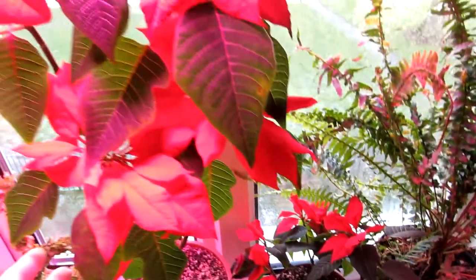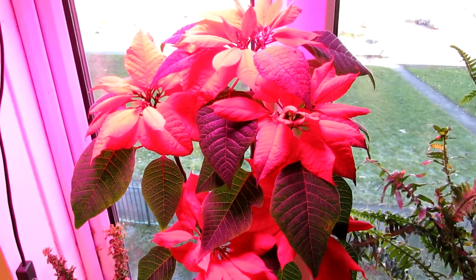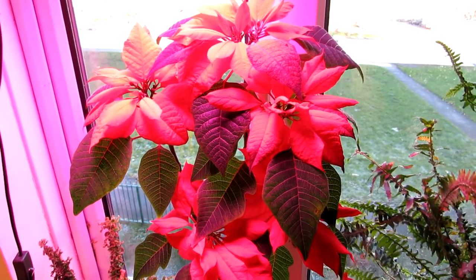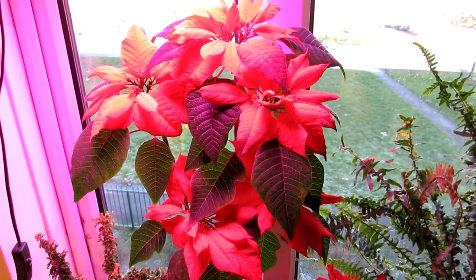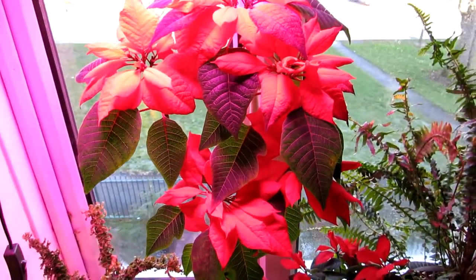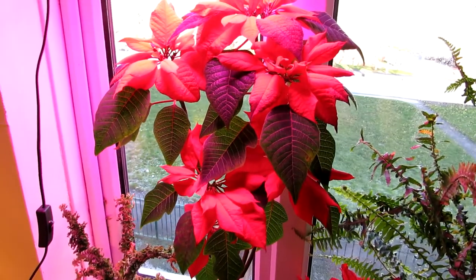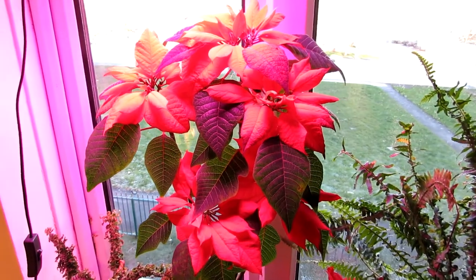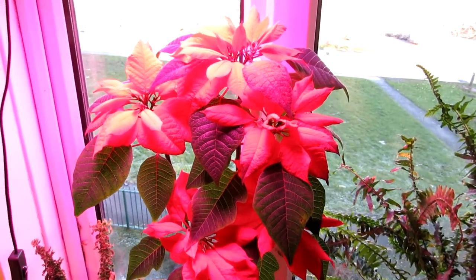People often think this plant is just one you have for Christmas and then it dies and you throw it away, but this is a very long-living plant and it can flower every single year in the right conditions. I've made a video on how to re-bloom your poinsettia — do check that out, I'll put links above and below. They are easy to get to re-bloom as long as you follow a few simple steps, and many people say theirs never flowered again after the first Christmas, but they do re-bloom easily.